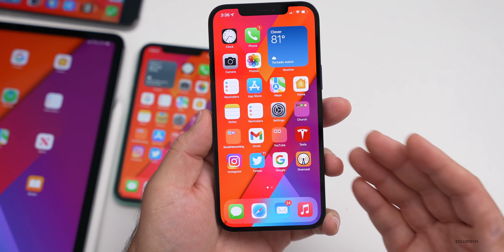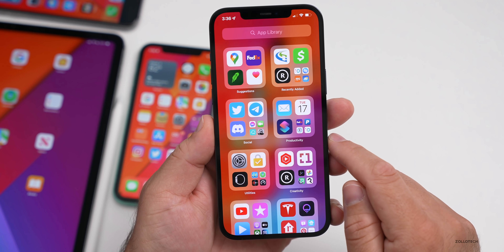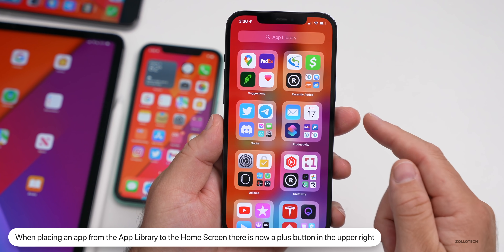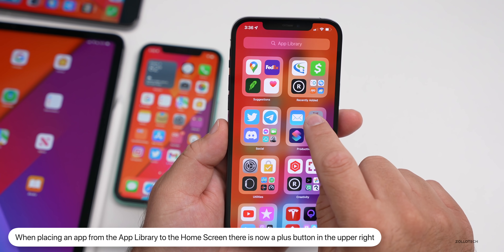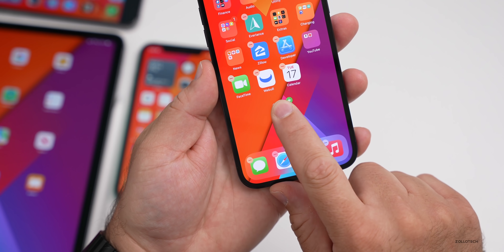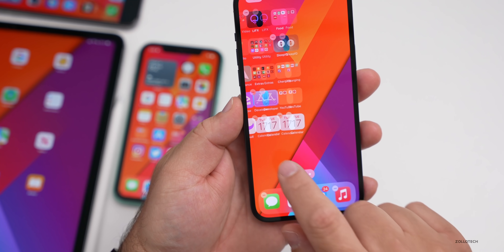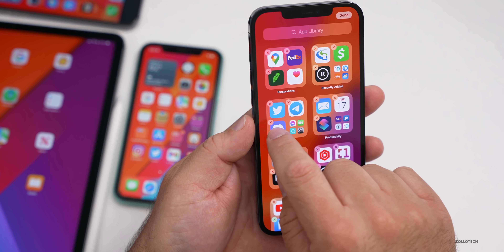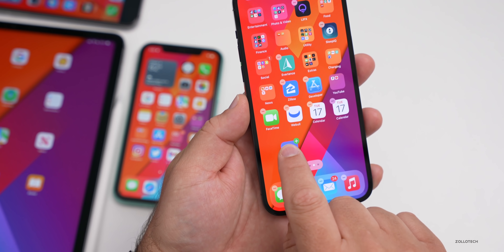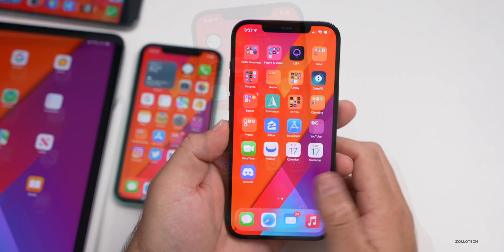One other thing I wanted to share that was in beta five that I didn't mention in the previous video: if you go to your App Library and want to move an app to a home screen — just grab the calendar here — you can see in the upper right corner of your finger there's a little plus button. If I grab another app, you'll see there's a little plus button in the upper right. So that's something that's a little bit new.